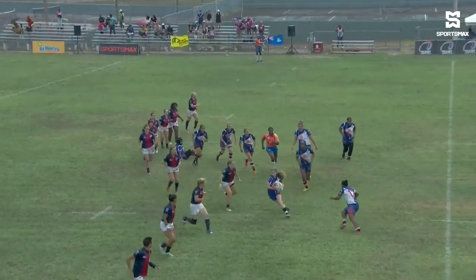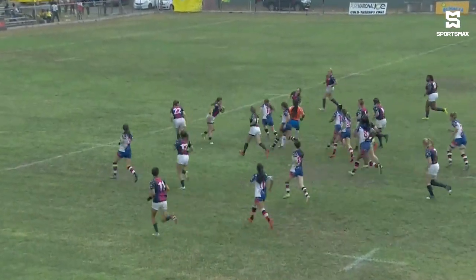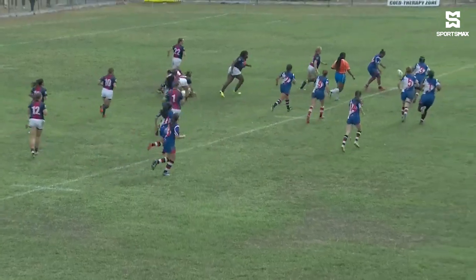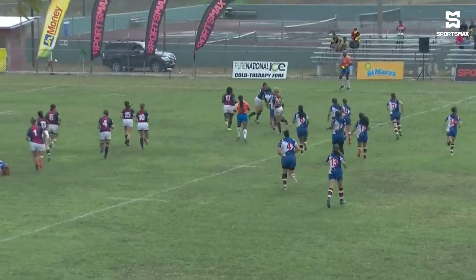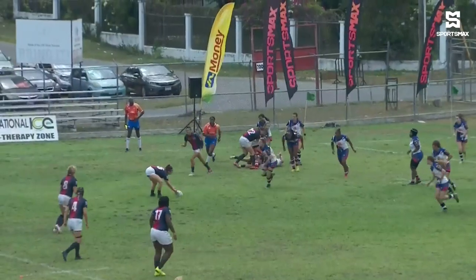A nice clear start to the game with Molly Kehoe showing up with dancing feet early on. Cayman Islands are stepping multiple defenders but just lacking the support in the end with the final pass. Cayman Island are really knocking on the door early in the first half against USA South.